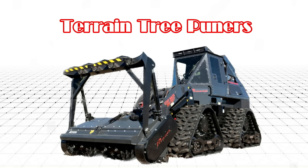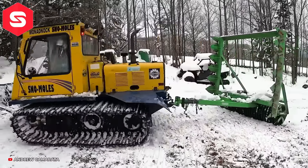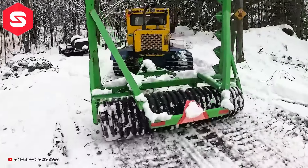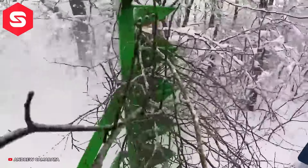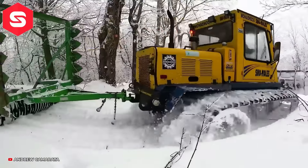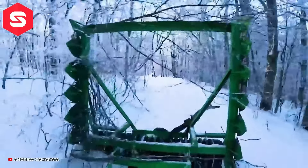Terrain Tree Pruners – Máy xúc cắt tỉa cây là một loại máy xúc chuyên dụng được dùng để cắt và loại bỏ các cành cây hoặc bụi rậm. Xe thường được sử dụng trong các công việc như bảo dưỡng cảnh quan, làm sạch khu vực xây dựng hoặc chuẩn bị đất nông nghiệp.